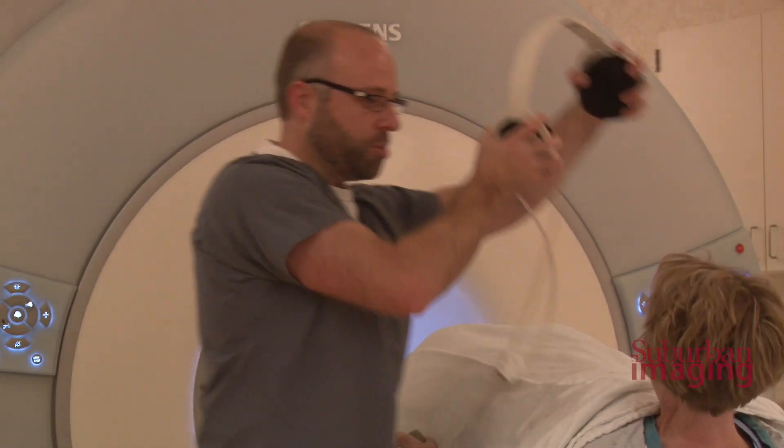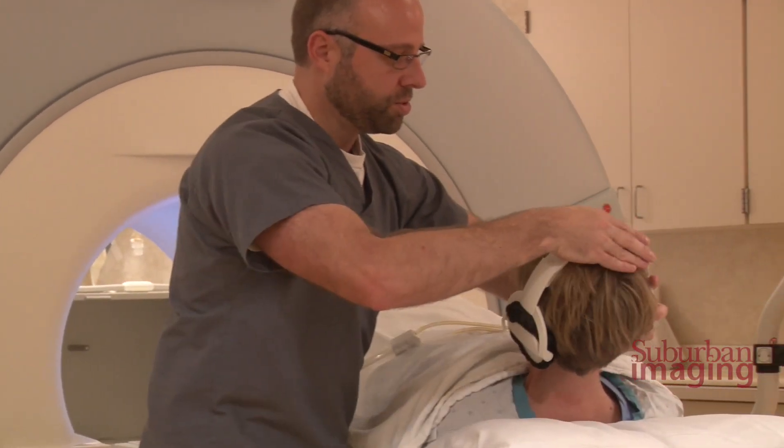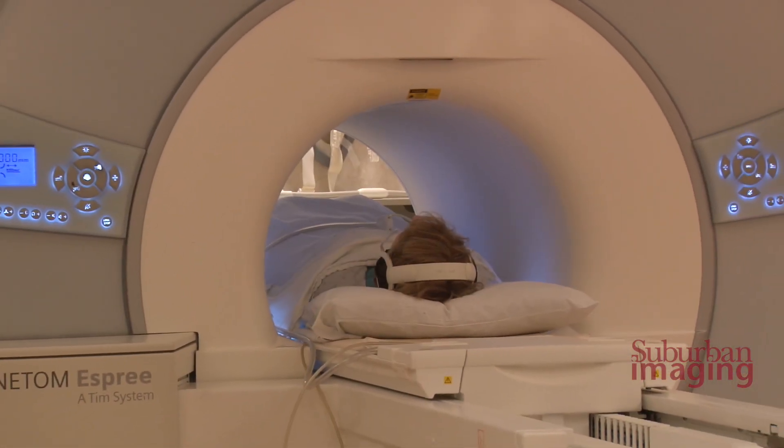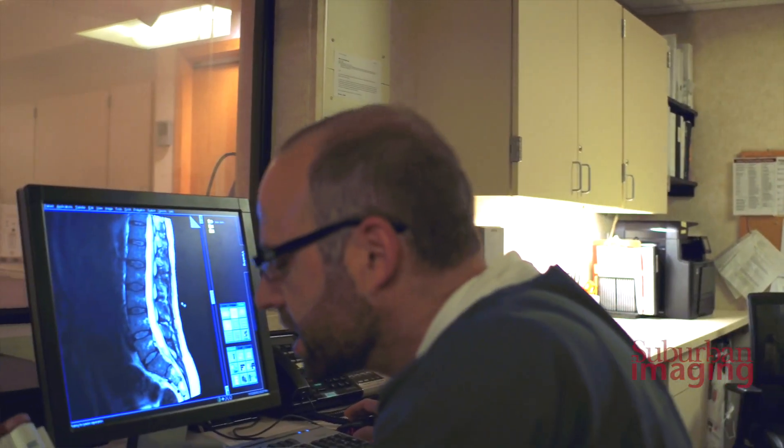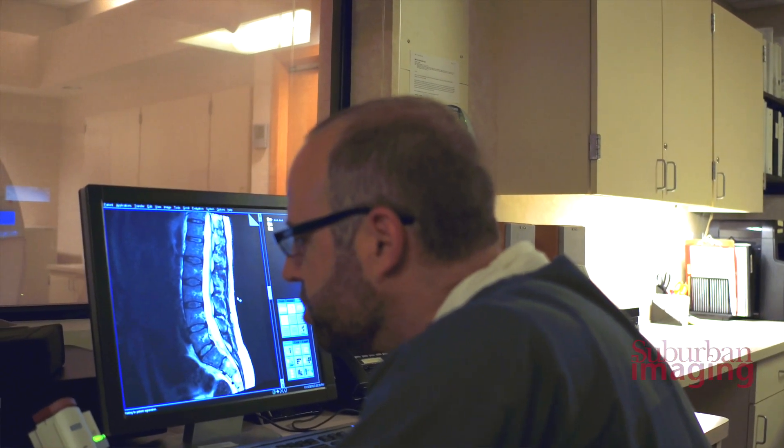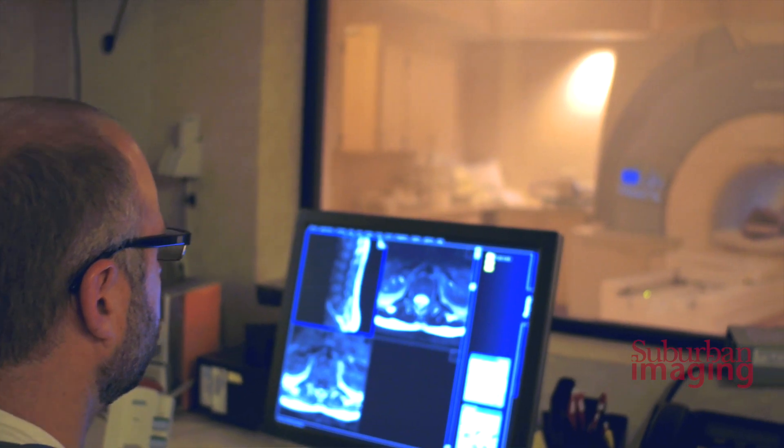We do offer earplugs and we have headphones. On those headphones, we can play music to help pass the time. Over those headphones, the technologist will be communicating with the patient throughout the whole test, letting them know how much longer it is and asking how they're doing.